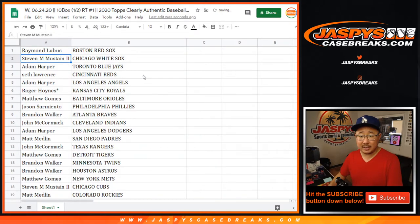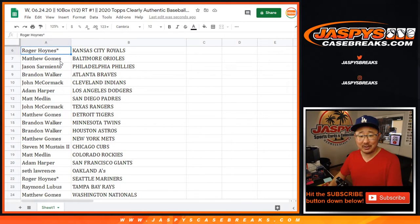Raymond with the Red Sox. Stephen with the White Sox. Adam with the Blue Jays. Seth with the Reds. Adam with the Angels. Eastwood with the Royals. Matt Gomes with the Orioles. Jason with the Phillies. Brandon with the Braves. John with the Indians.